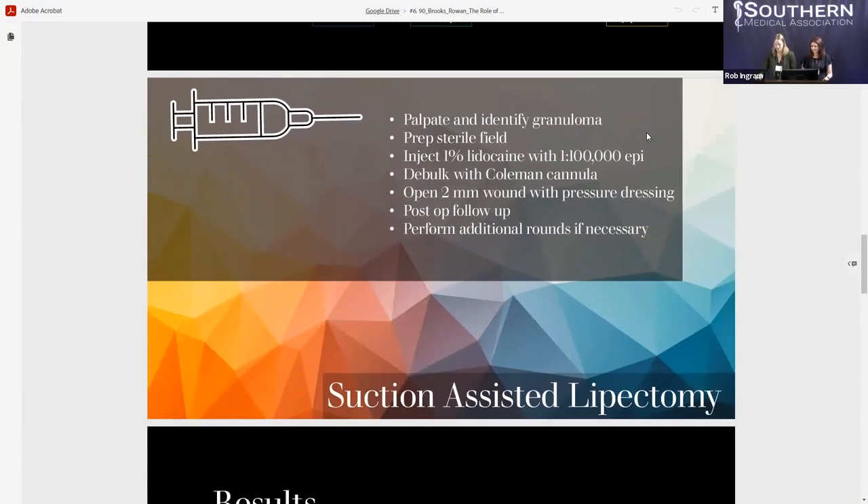Our surgeon began by delineating the borders of the silicone granulomas through both visualization and palpation. These borders were marked with a marking pen, and then the area was prepped and draped in a sterile fashion. The skin and tissues overlying the granuloma were injected with a 1% lidocaine epinephrine solution using a one-half-inch, 25-gauge needle. After about a 30-minute waiting period, a one- to two-millimeter puncture incision was made either in a skin crease or in an area the surgeon deemed most inconspicuous. The subcutaneous pockets of silicone were debulked using a 16-gauge Pullman cannula, with multiple passes made from various directions. The liposuction was deemed sufficient when minimal resistance to the cannula was noted and palpable granulomatosis sites were no longer present or were very insignificant.